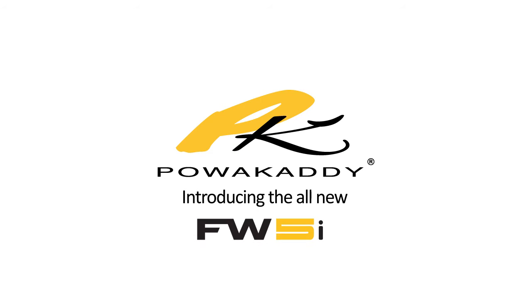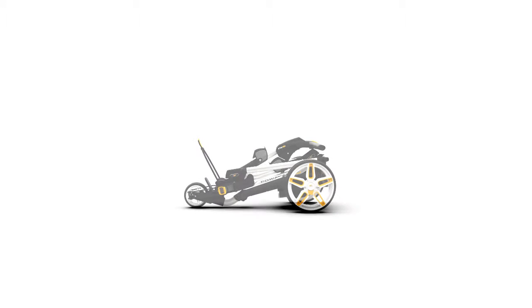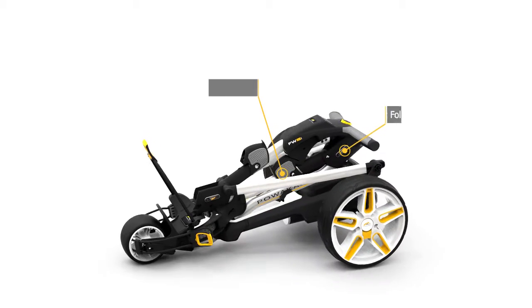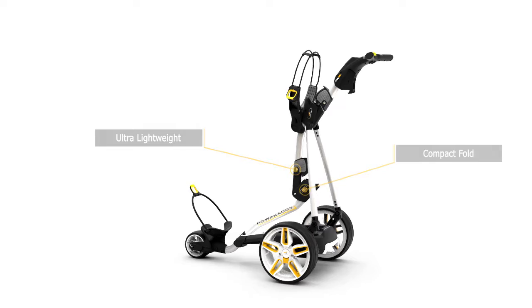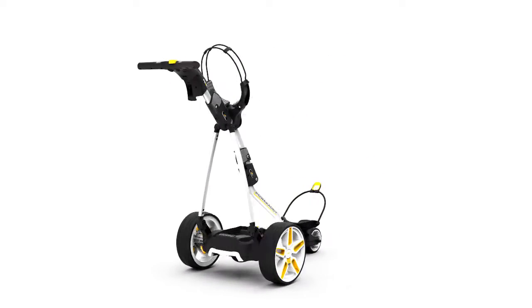Introducing your new Freeway FW5i from PowerCaddy. The FW5i is the perfect option for those who want added features with superior performance.